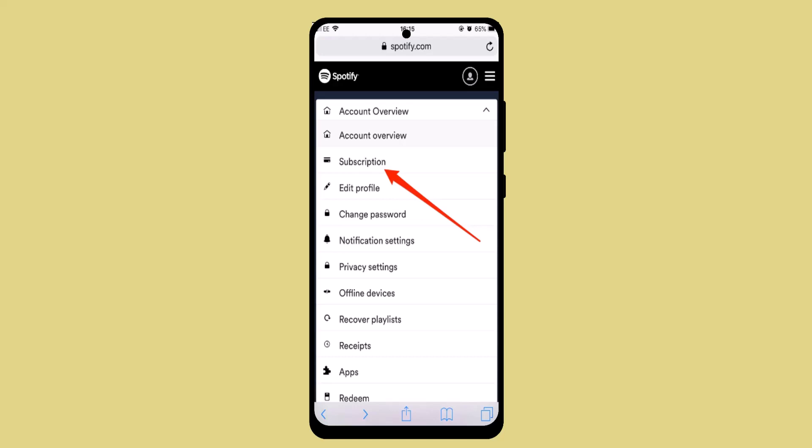How to buy Spotify Premium on iPhone. Hi everyone, welcome back to our channel. Today in this video I'm going to show you how you can buy Spotify Premium on your iPhone device.